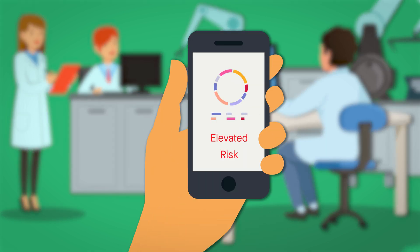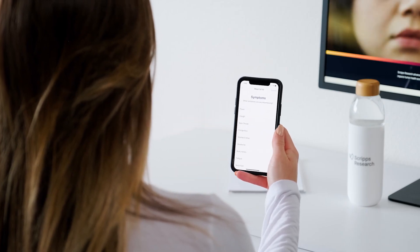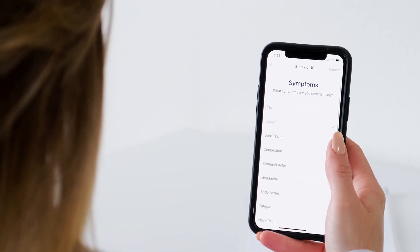The digital approach also enables scientists to easily communicate information back to the participant. As an example, we have launched DETECT, our study for COVID-19.